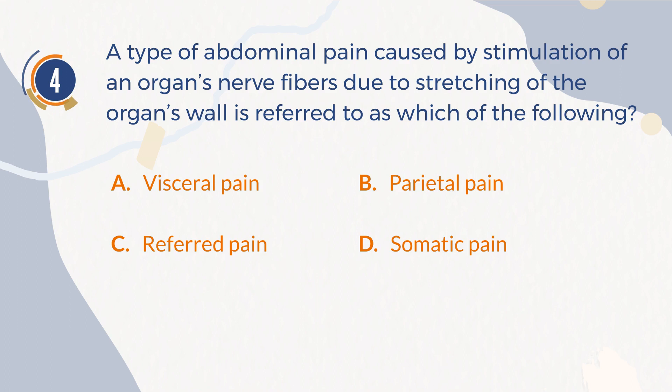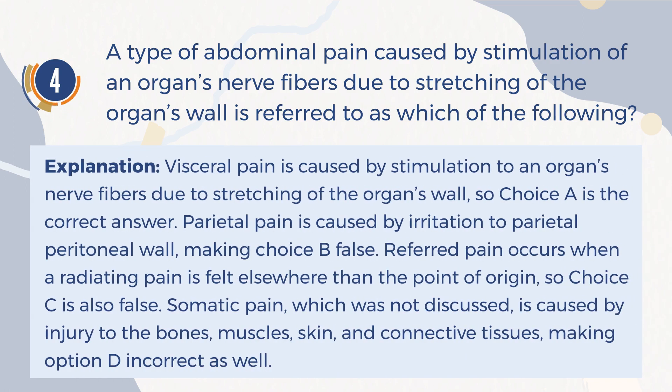The correct answer is A: Visceral pain. Explanation: Visceral pain is caused by stimulation to an organ's nerve fibers due to stretching of the organ's wall, so choice A is the correct answer. Parietal pain is caused by irritation to the parietal peritoneal wall, making choice B false. Referred pain occurs when a radiating pain is felt elsewhere than the point of origin, so choice C is also false. Somatic pain is caused by injury to the bones, muscles, skin, and connective tissues, making D incorrect as well.